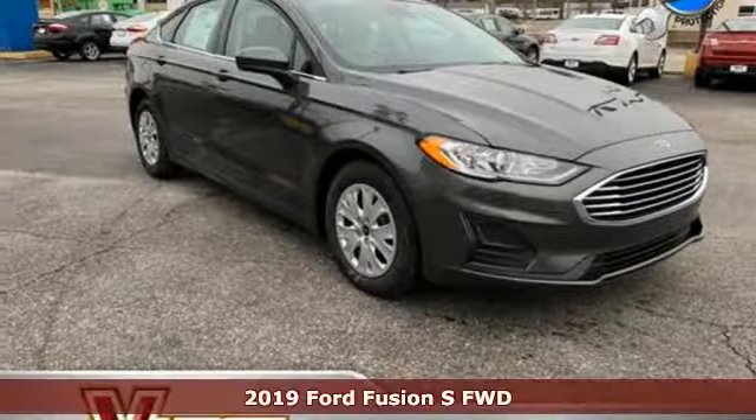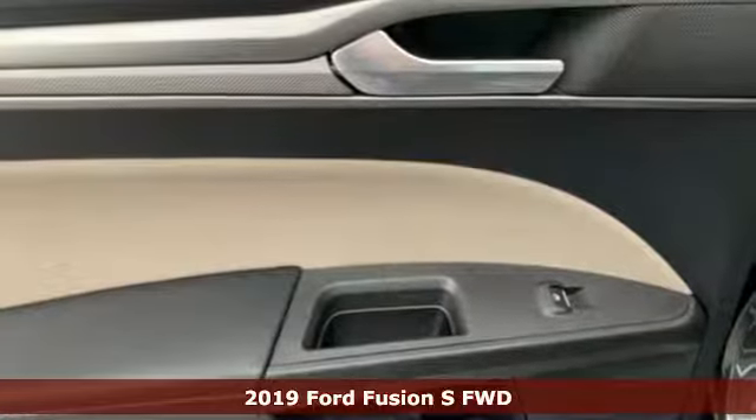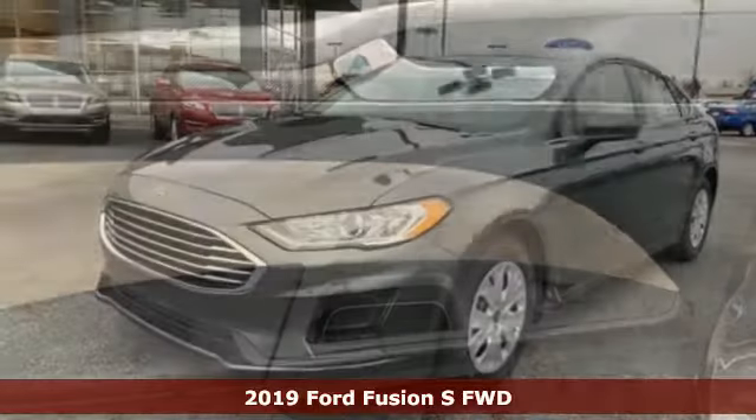It's a new 2019 Ford Fusion. Ford has won over millions of loyal customers with a wide range of value-driven vehicles.